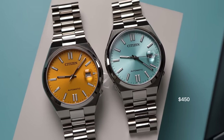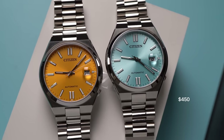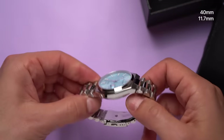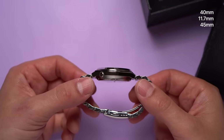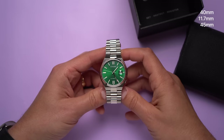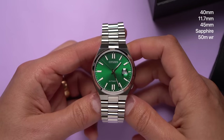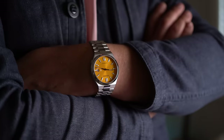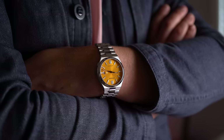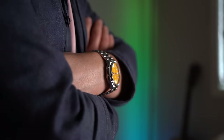These watches list for $450, and I've definitely seen them for much less on several websites — as low as $300 in some places. The cases are 40mm across, 11.7mm thick, and 45mm long with no traditional lugs. They use sapphire crystals on the front and have 50 meters of water resistance. They weigh 135 grams on the full bracelet. My wrist is 7 inches around, and I find that these watches wear like traditional 40mm watches, even though they have a kind of integrated bracelet design.